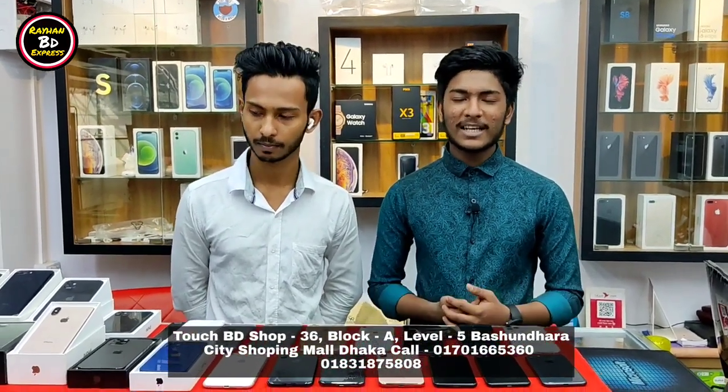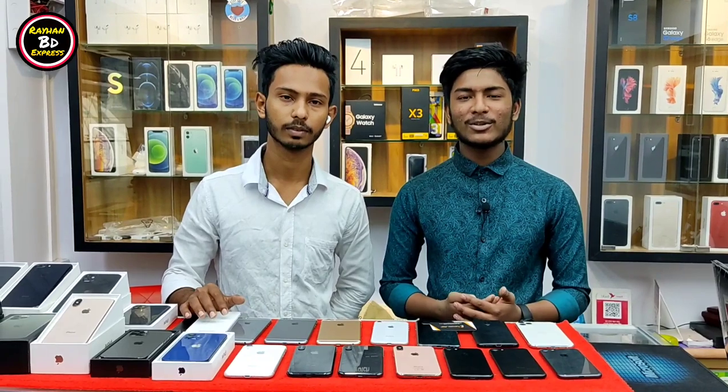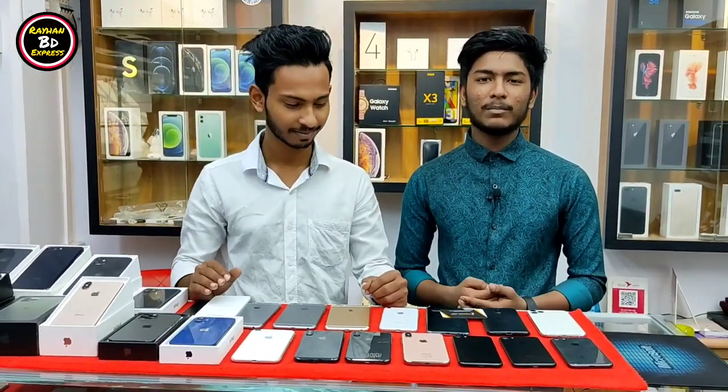Hey guys, Assalamualaikum. Welcome to my channel, Rahan BDX. This is a video basically about used iPhones. So you have to buy at a reasonable price. You have to buy a phone — tell me about the $1000 level 5.